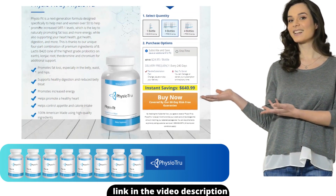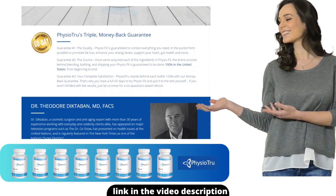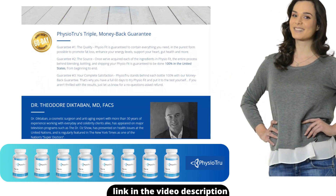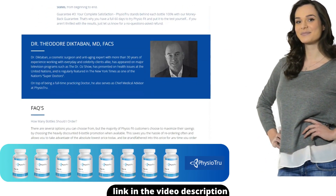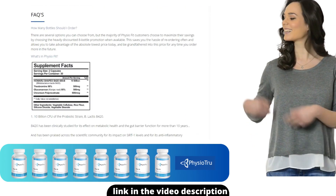The first thing you need to know about PhysioFit is: be careful with the website you're going to buy PhysioFit from, because PhysioFit is only sold on the official website. To help you, I left the link to the official website down below in the description of this video.